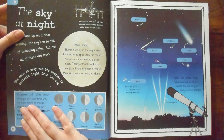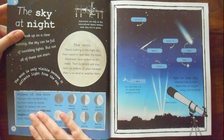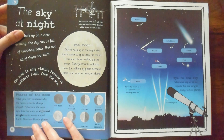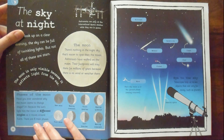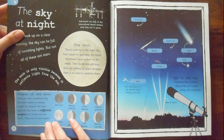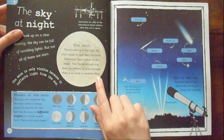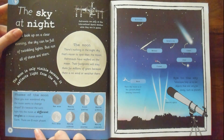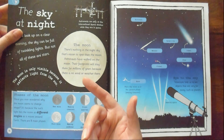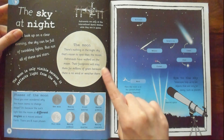Phases of the moon. Have you ever wondered why the moon seems to change shape? It's because the sun's light hits the moon at different angles as it moves around Earth — there are eight main phases. I thought that we rotated. But still, how is there no wind? I don't believe that.